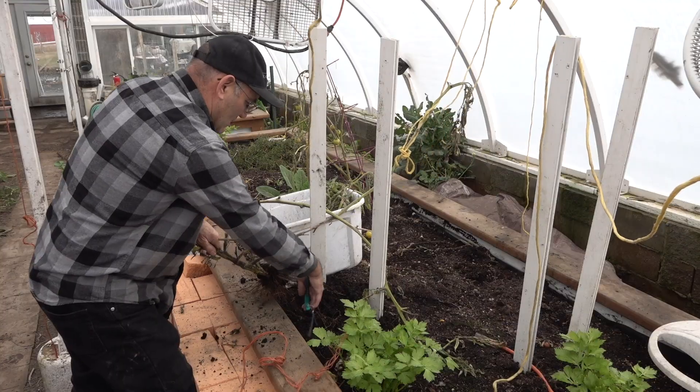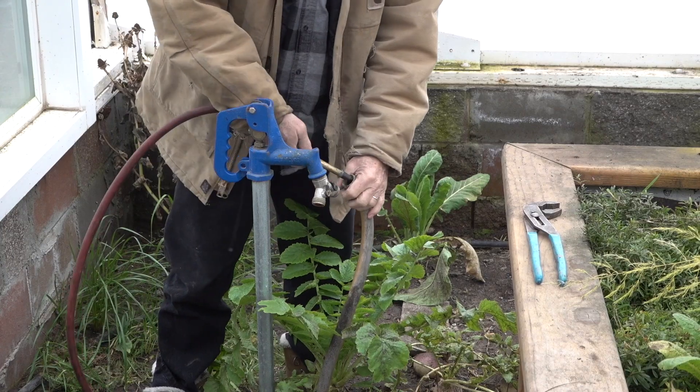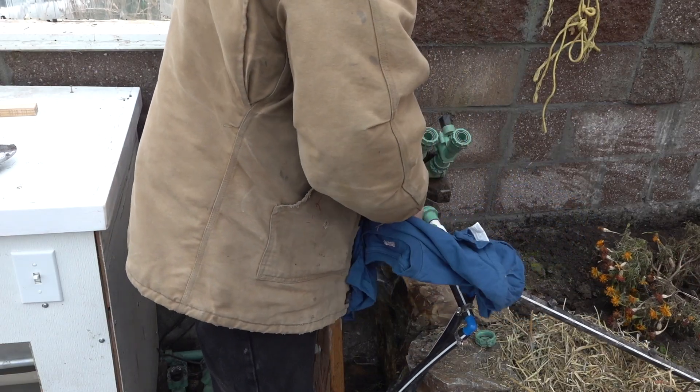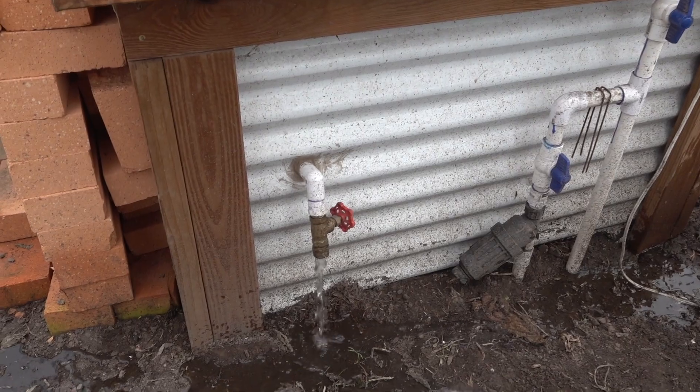After I got all the old plants taken out, I had to climb up the ladder and take out the rams out of the self-closing vents, hook up an air compressor, and blow out all of the irrigation lines. We have two self-watering raised beds and I didn't want those to freeze, so I drained those.